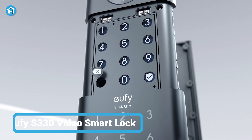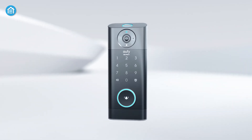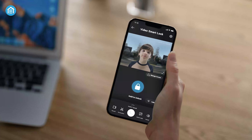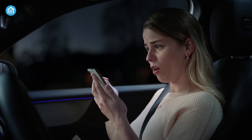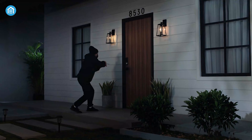Unlock the potential of home security with the Eufy Video Smart Lock, an amazing mix of convenience and technology. Unlike traditional video doorbells, this innovative device not only allows you to see who's at your door but also functions as your home's front door lock. With crystal clear 1080p resolution, it captures every detail making it easy to identify visitors. You can use the Eufy app to remotely monitor and control your front door from anywhere by connecting to your home's WiFi network.